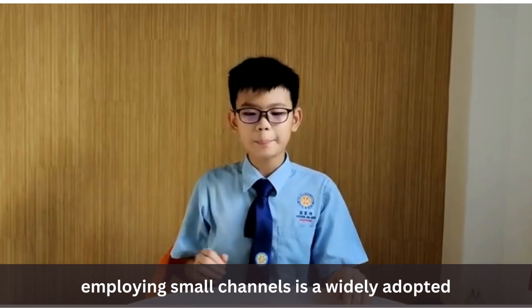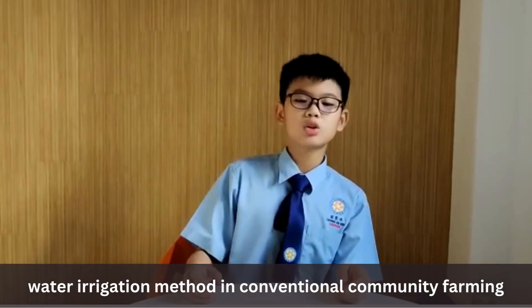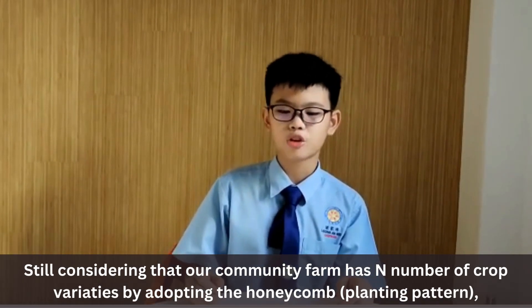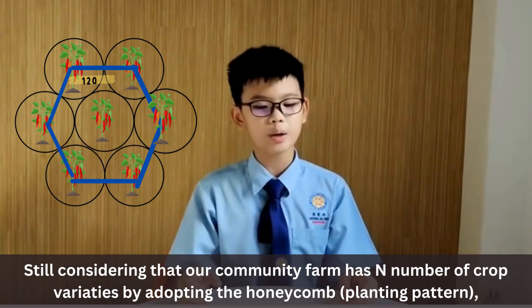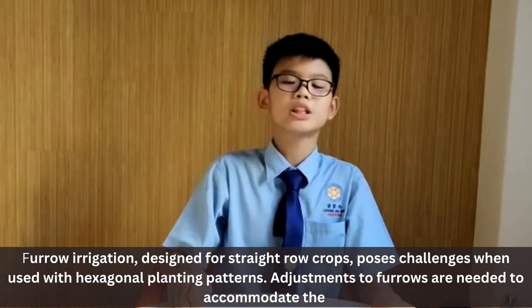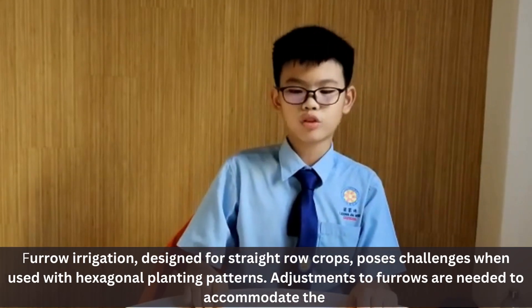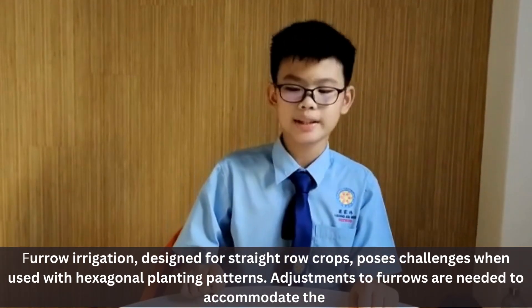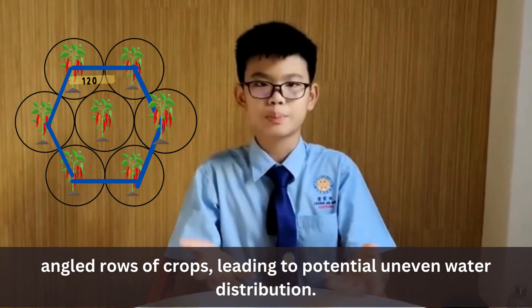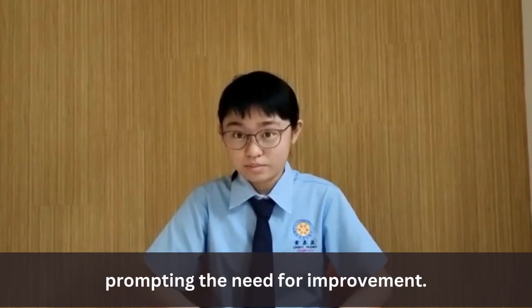At the same time, furrow irrigation employing small channels is a widely adopted water irrigation method in conventional community farming. Considering that our community farm has n number of crop varieties adopting the honeycomb pattern, furrow irrigation designed for straight row crops poses a challenge when used with hexagonal planting patterns. Adjustments to furrows are needed to accommodate the angled rows of crops, leading to potential uneven water distribution. Furrow irrigation is therefore considered ineffective, prompting the need for improvement.